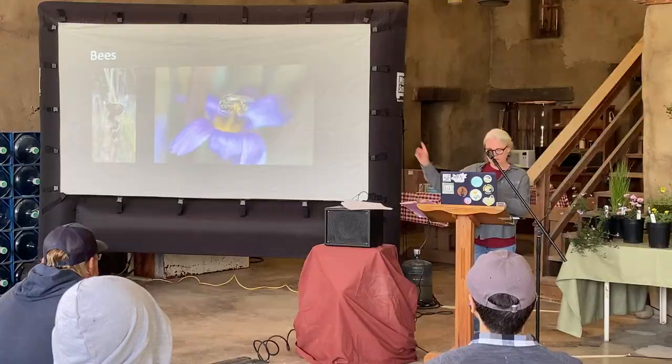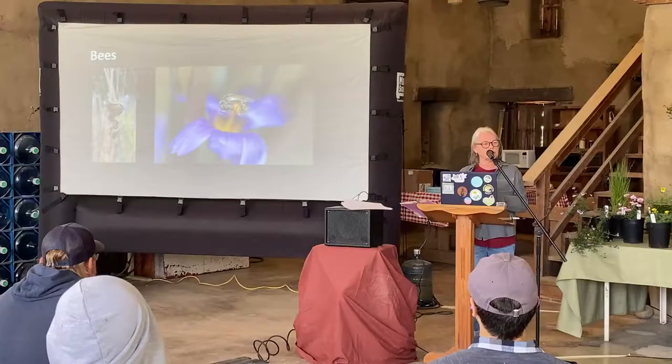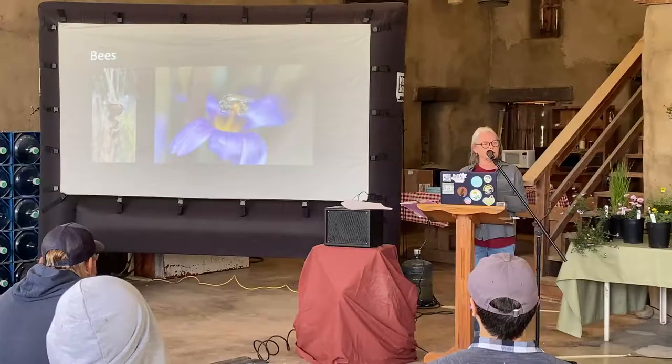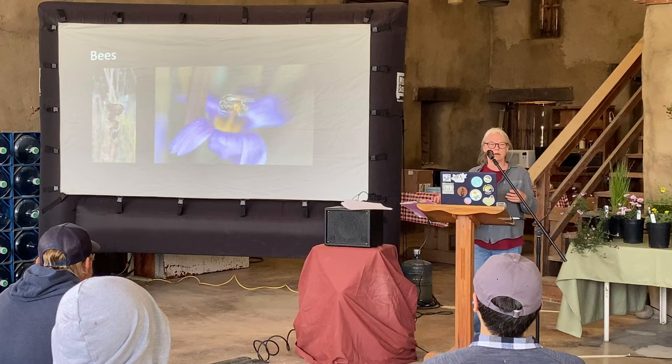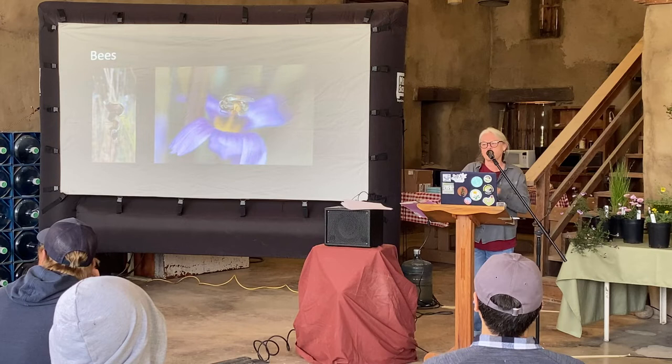The longhorn sunflower bees on the left are males. Solitary bee nests are made by the females — they provision their nests — and the males don't have anywhere to sleep at night. In my front yard, my neighbors all thought I was nuts because I was out there on my knees with the camera every single evening, because they all gather in the same place.